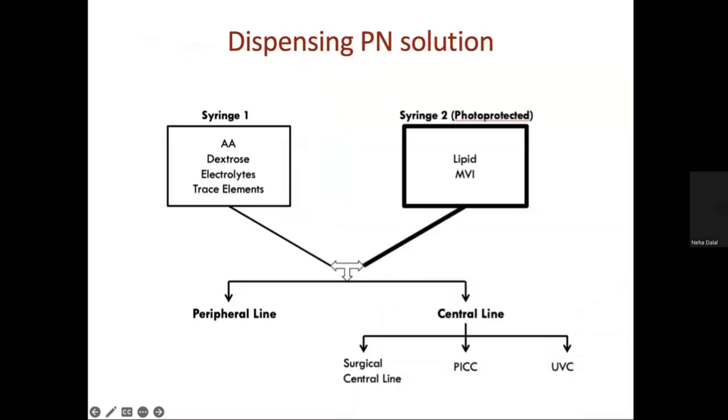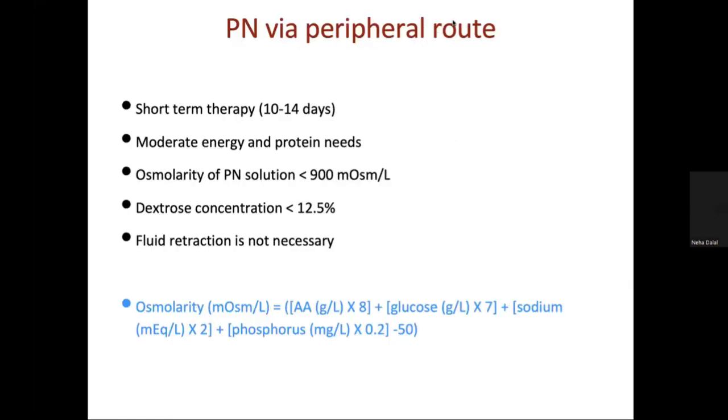Needleless connectors, costing 300 rupees each, are attached at the hub of the line. During preparation, in one syringe we have Aminoven, dextrose, and electrolytes; in another photo-protected syringe we have lipid and MVI. TPN can be given through either peripheral or central line. For shorter duration or low osmolar solutions, the peripheral route is used.